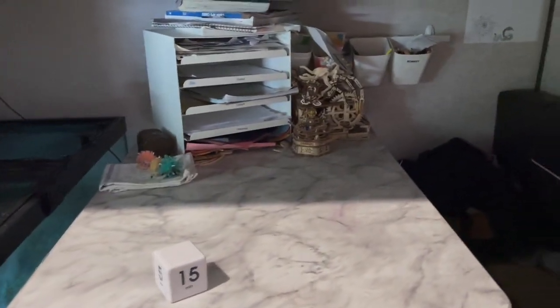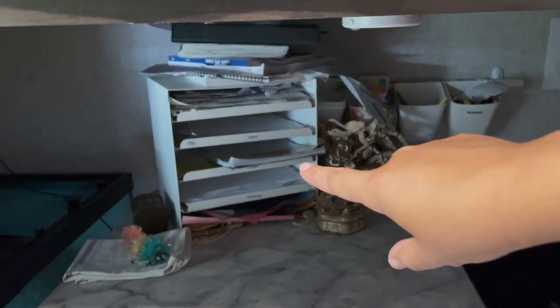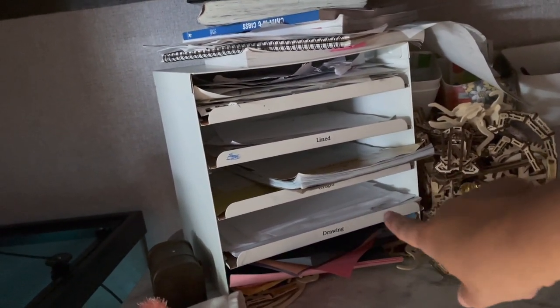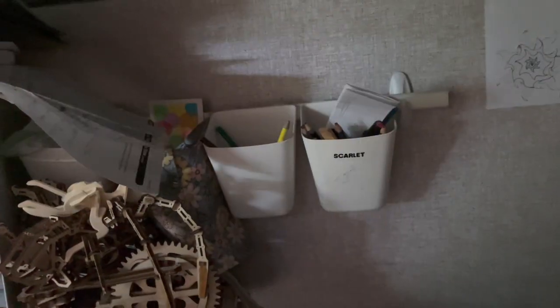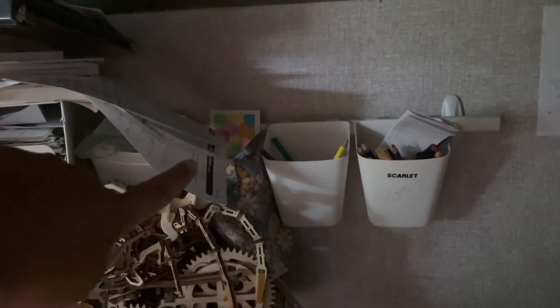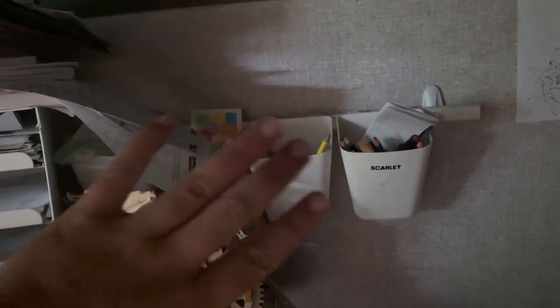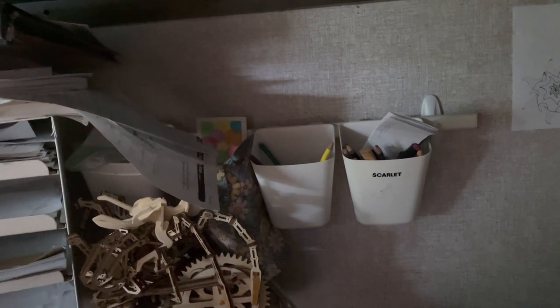I put our IKEA paper organizer back here — the one that fits on the Kallax shelf — with different pull-out drawer shelf things for different papers: lined paper, graph paper, and extra printed things with space on the back to draw. Over here is one of those IKEA hanging cup things — I'll link it below — which has been a huge help having things hung up on the wall. Bonus tip: I also have one hanging over the sink in the bathroom where each of us has a cup for toothpaste and toothbrushes.